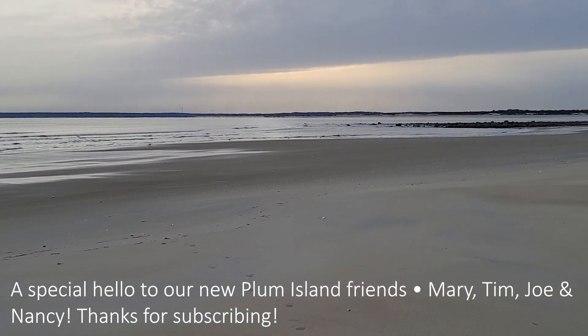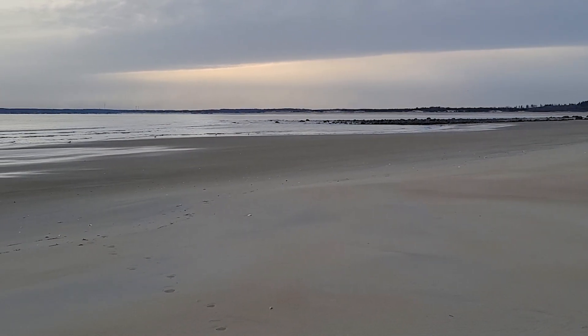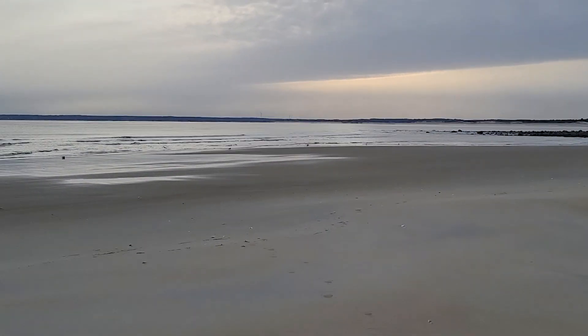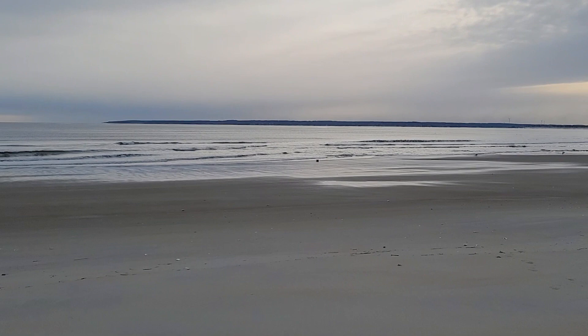Very low surf. The last I checked, it looked like the surf was running parallel to the island, so we have very little waves compared to the past few weeks, which is not very good for shelling, but it is very beautiful.